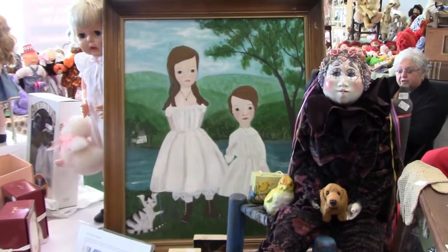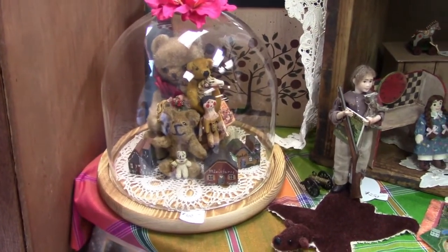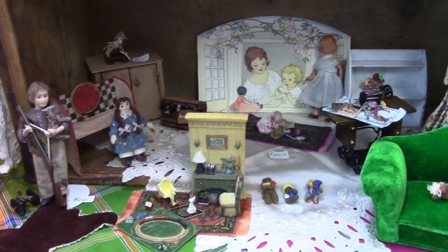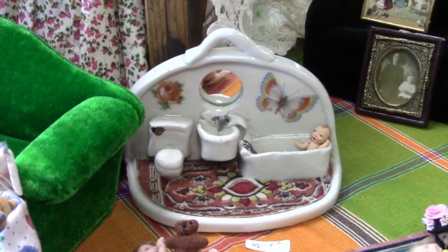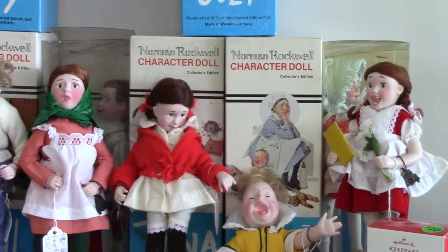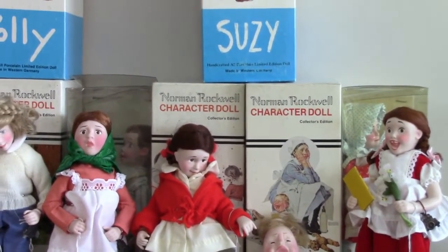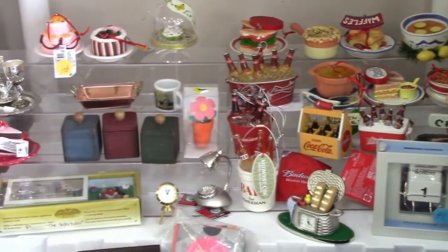Look at this wonderful folk art painting. Here's a group of miniature bears and things — more cool miniatures. Check out this little bathroom, adorable! Joe Cyrene's booth has some Norman Rockwell dolls made from characters in his paintings, and she has some great miniatures as well.